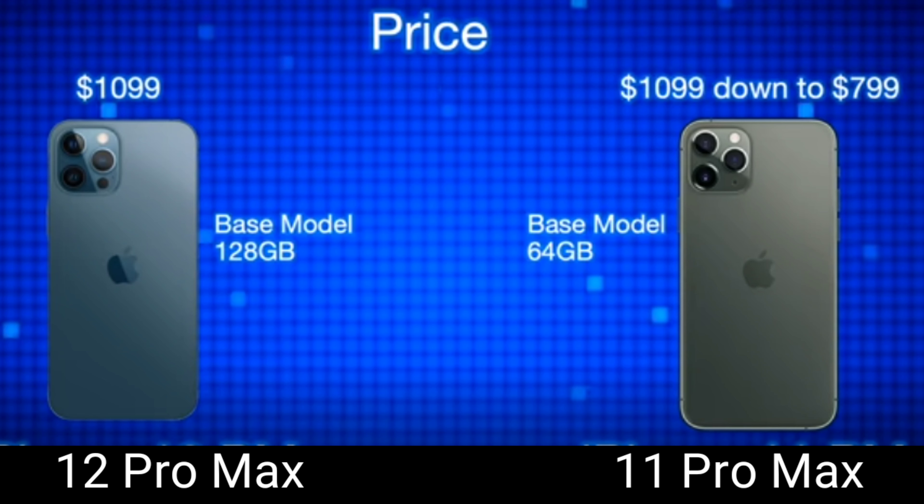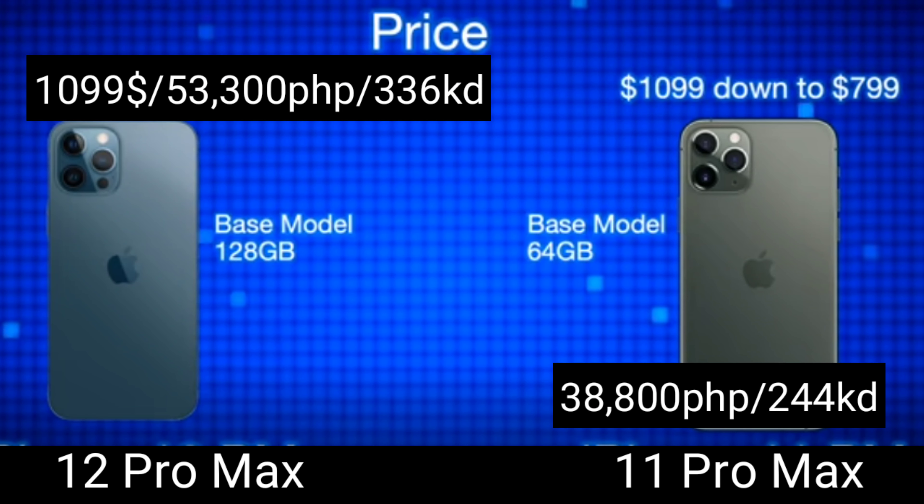Both phones come in 4 colors — the 12 Pro Max has Silver, Graphite, Gold, and Pacific Blue, while the 11 Pro Max has Silver, Graphite, Gold, and Midnight Green. The most important part is the price — the 12 Pro Max starts at $1,099, which is around 53,300 pesos or 336 Kuwaiti Dinar for the base 128 GB model. Interestingly, when the 11 Pro Max launched it was also $1,099 but with only a 64 GB base model — that's a worse deal.